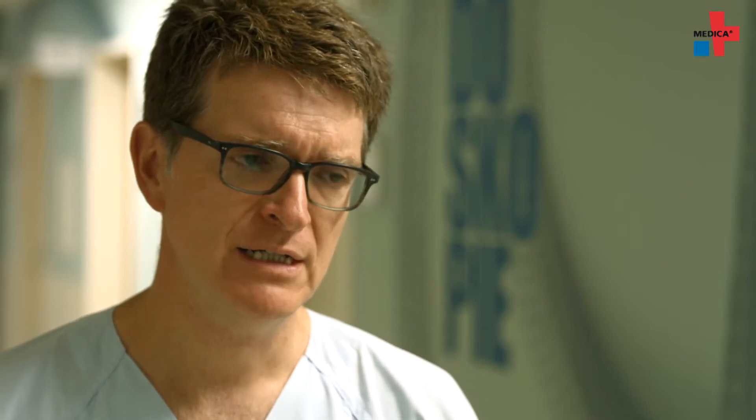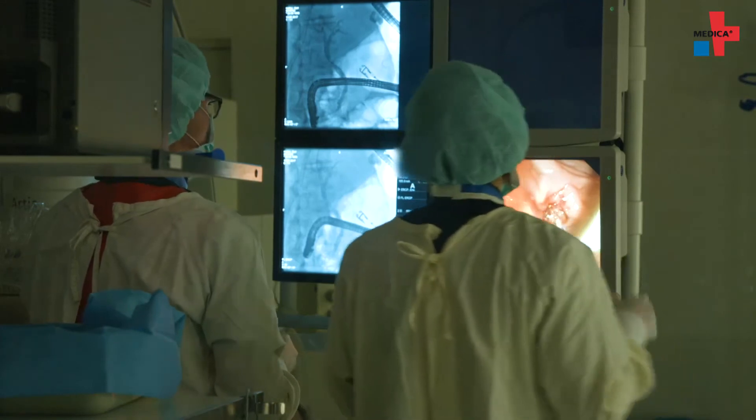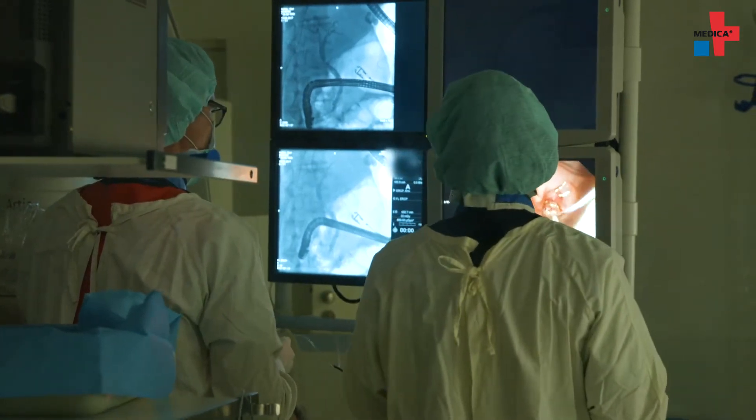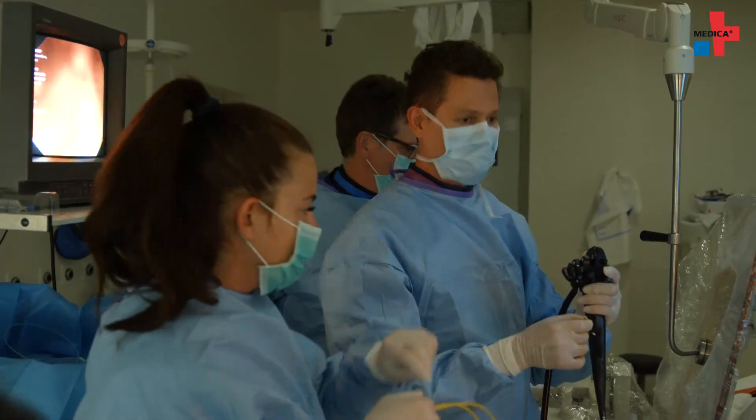We also have another treatment option — or rather an armamentarium of options — meaning local therapy options. They are especially important to treat tumors that develop at the bifurcation of the bile duct, the so-called Kletzkin tumors. They cause the duct to narrow. We are able to use local treatment options, for example ablation procedures like radiofrequency ablation, or photodynamic therapies to specifically destroy the tumor.